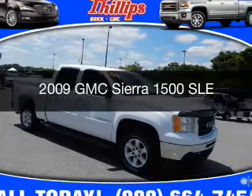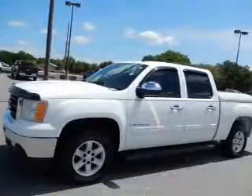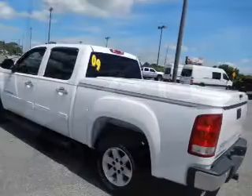This is a used 2009 GMC Sierra 1500. It's powered by rear-wheel drive and a 5.3-liter 8-cylinder engine.